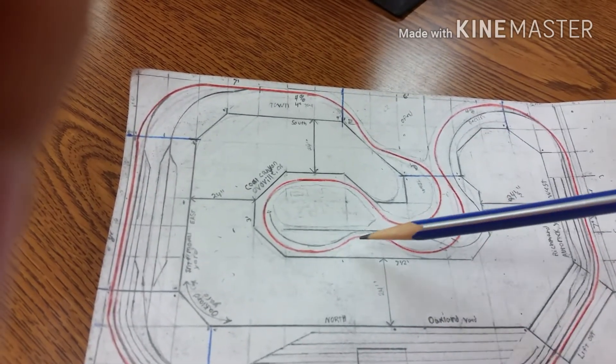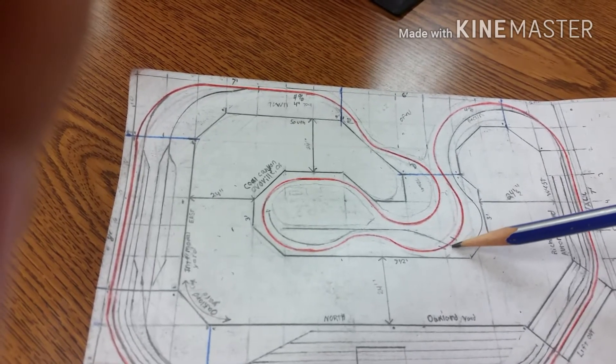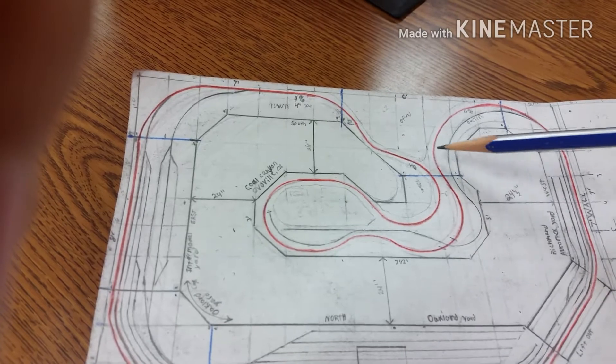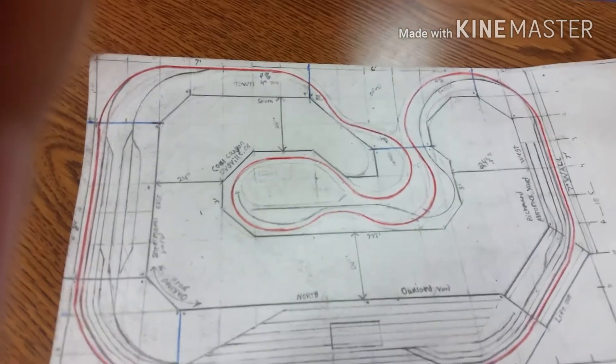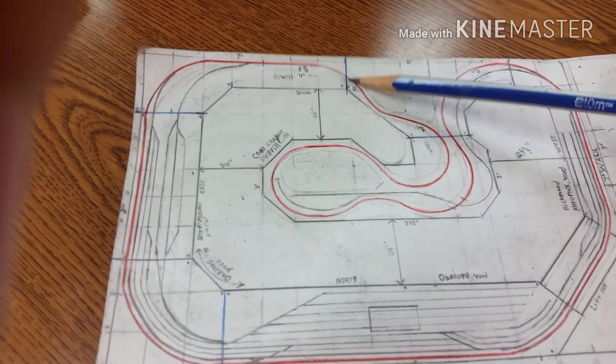Cruising around the main line, I'll have a bridge right here, and that's going to start its descent going back down, level back out, and then we just go back into the yard again.